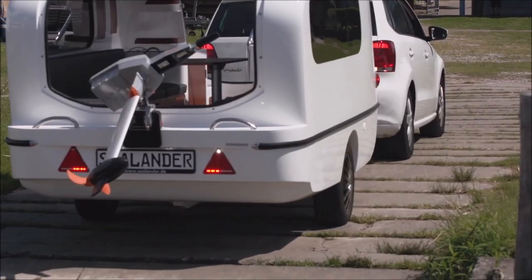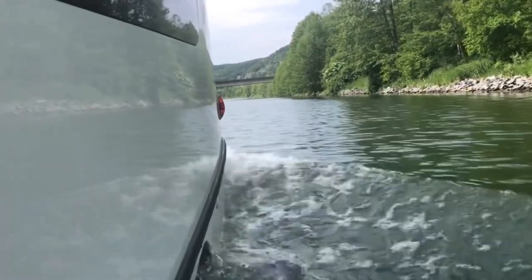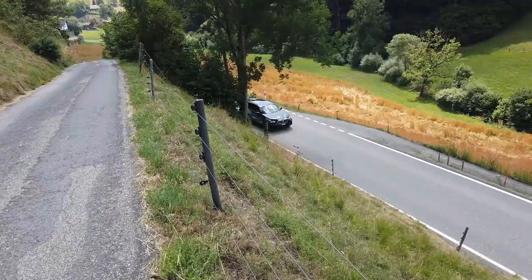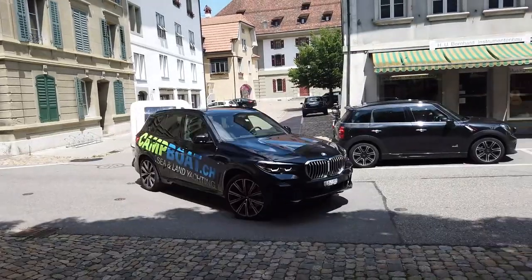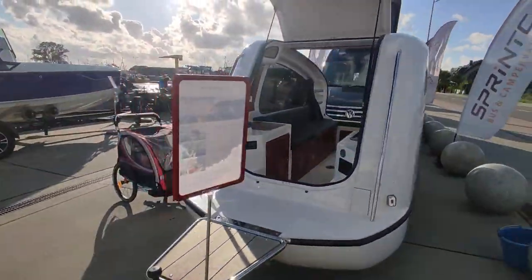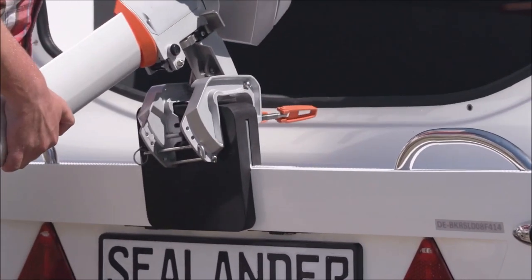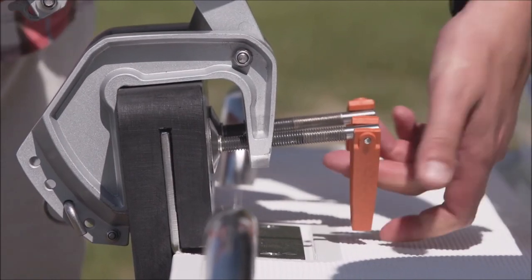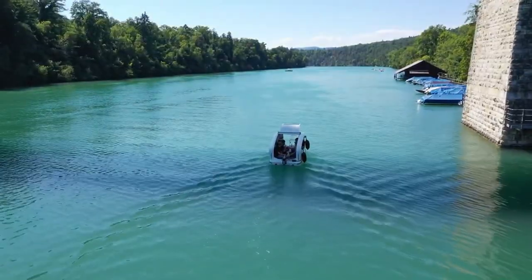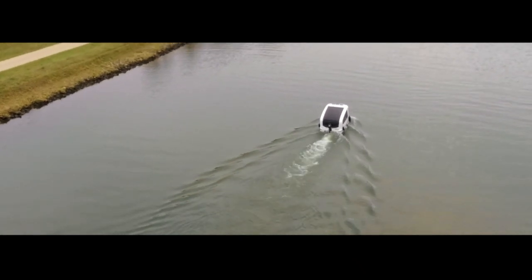The Sealandr is a compact vehicle that provides a unique camping experience. It's a camping trailer that can transform into a boat, allowing you to explore the water and set up camp on the shore. The trailer has a lightweight design, which makes it easy to tow with most vehicles. It also features a sturdy aluminum frame and a reinforced underbody that can withstand rough terrain and protect against corrosion. Once you get to your destination, the Sealandr can transform into a boat in just a few minutes, with a waterproof body and an electric motor that allows it to glide smoothly through the water — easy to maneuver, even for those who have never driven a boat before.